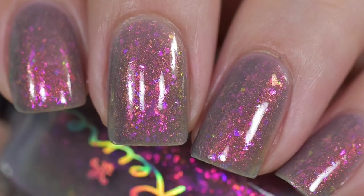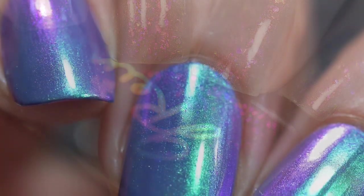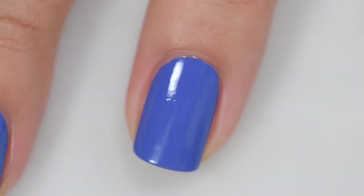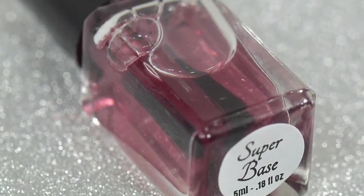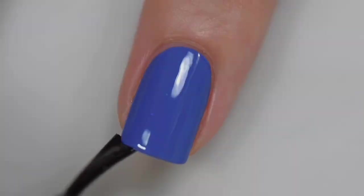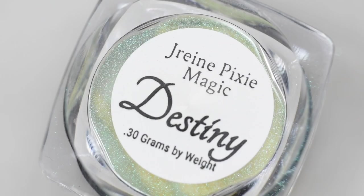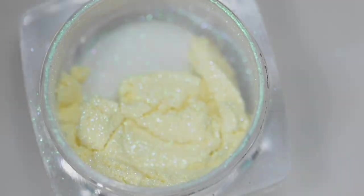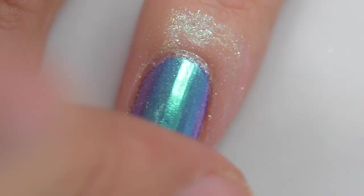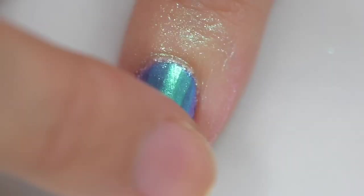Coming up next is a Pixi Magic Kit from J Rain, in the powder called Destiny, which shifts from green, teal, violet, and fuchsia. It's going to sell for $15 with no cap. It comes with a 5ml bottle of Super Base, a 5ml bottle of Royalty — a royal blue polish — and 0.30 grams of the powder.